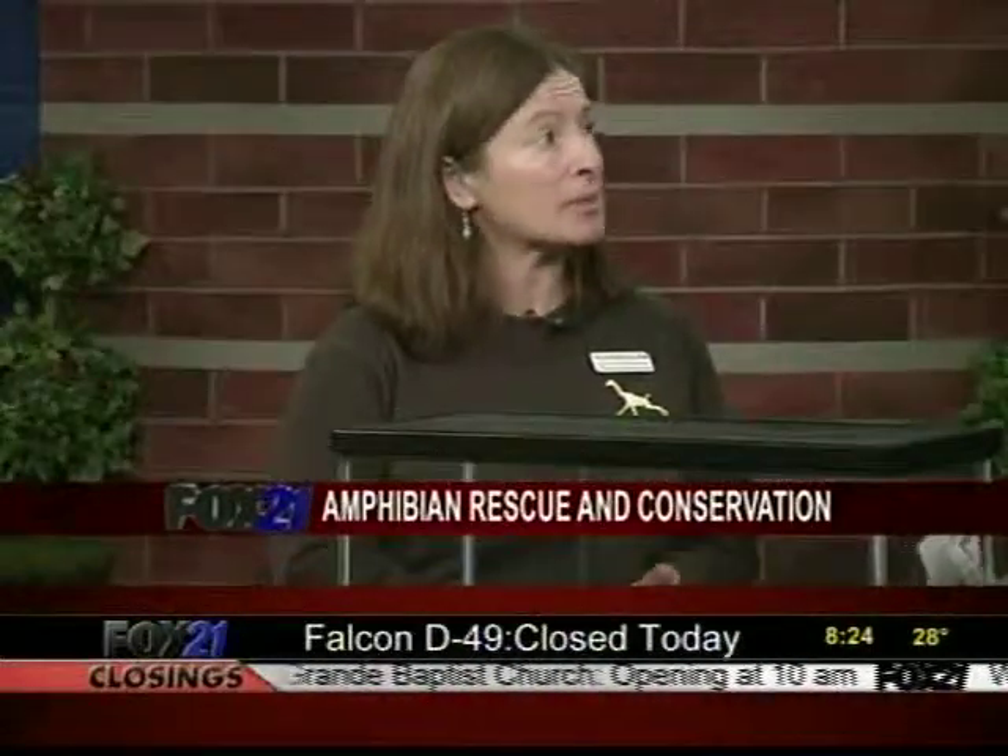People don't really realize that frogs are disappearing because they're not easy to see, but in fact a half to one-third of all amphibians on the whole planet are disappearing, mostly due to habitat but also due to a special fungus that affects only amphibians — frogs, newts, salamanders, that sort of thing. And it's spreading around the globe; it's here in this country, on every continent except Antarctica.